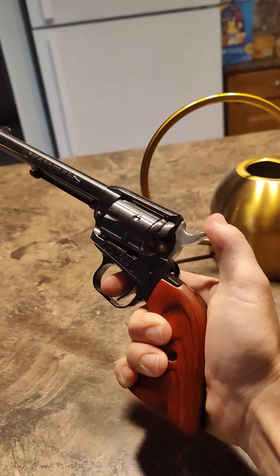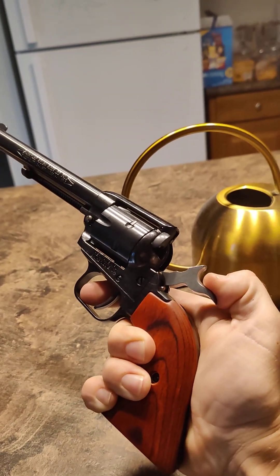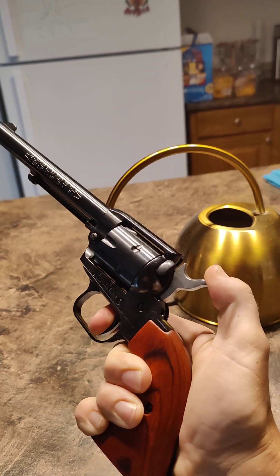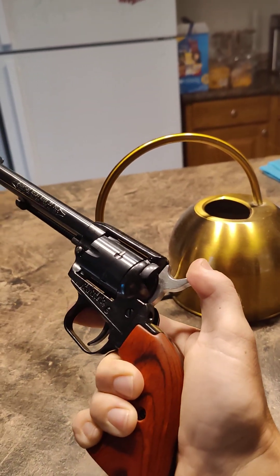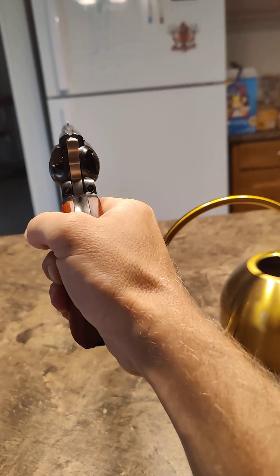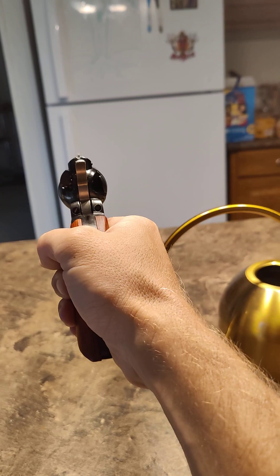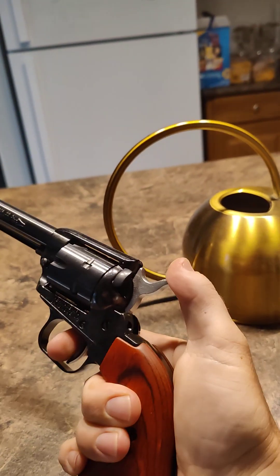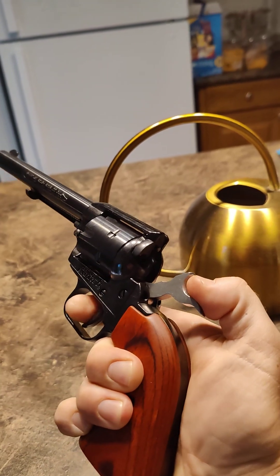This is a single action, meaning you have to cock it all the way back before you can even pull the trigger. But the trigger is super light, so it's good for aiming — it doesn't require a huge trigger pull like a double action would. Plus you get a lot of clicks.